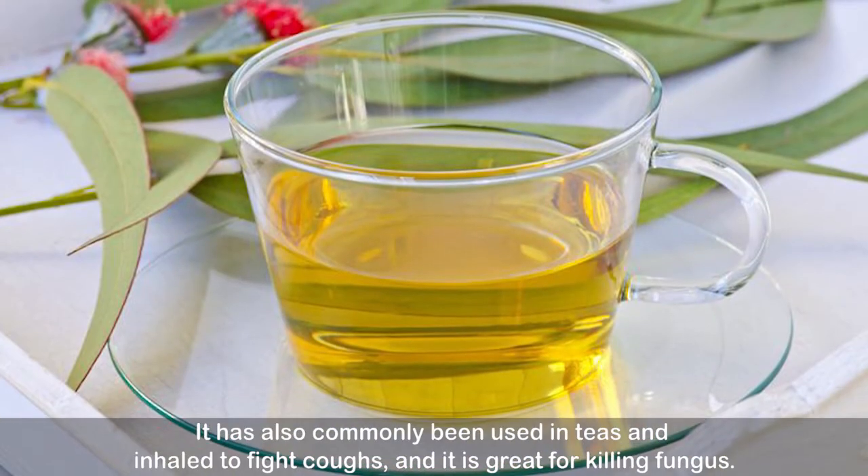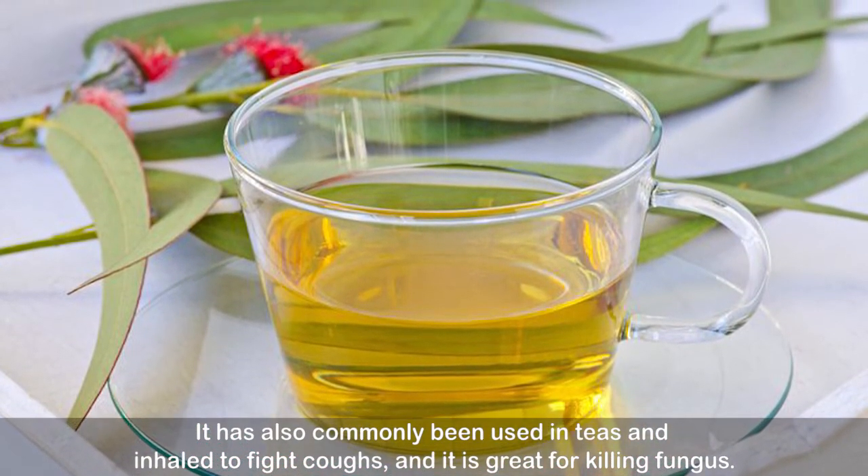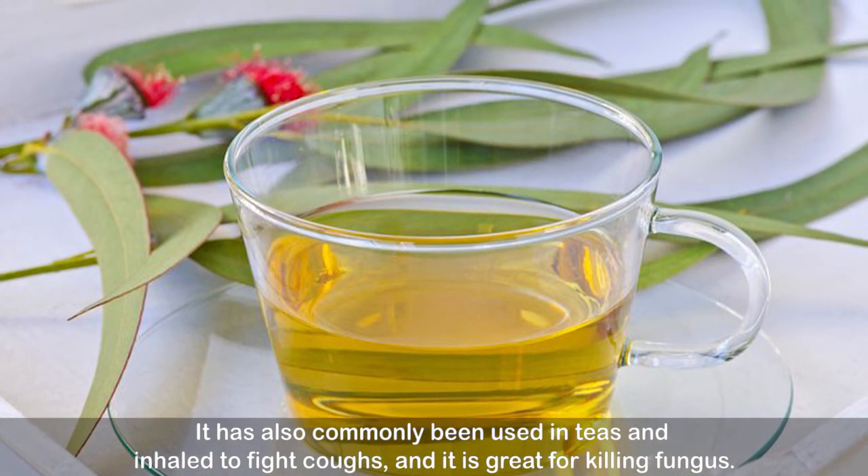Number ten: eucalyptus. When placed on the skin, eucalyptus has many antiseptic properties. It has also commonly been used in teas and inhaled to fight coughs, and it is great for killing fungus.